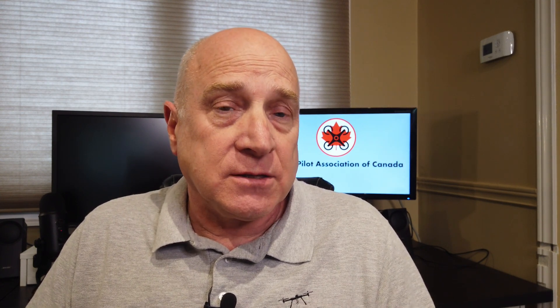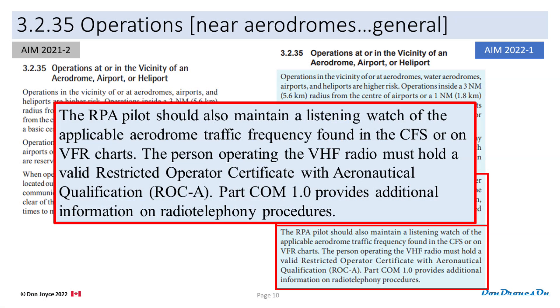Let's look at the other new paragraph, and again this applies to both basic and advanced pilots. The RPA pilot should also maintain a listening watch of the applicable aerodrome traffic frequency, and must hold a ROC-A radio certificate. So here's the 'should' word again — basically they are encouraging us to listen on the aviation radio band when we're flying in the vicinity of aerodromes of all shapes and sizes. Let's move on to section 3.4.5, discussing advanced operations near aerodromes.